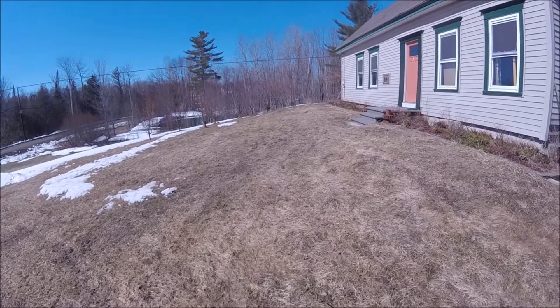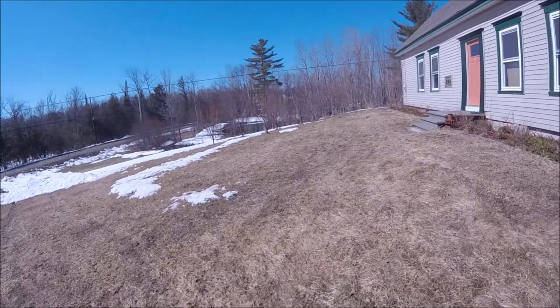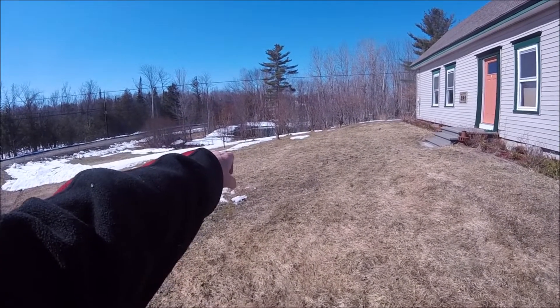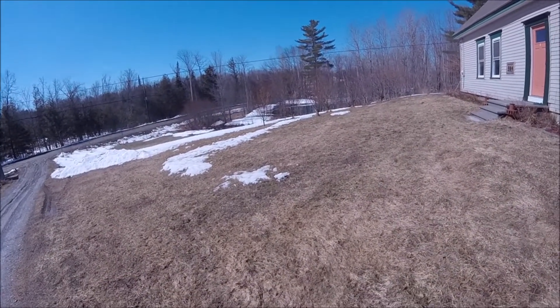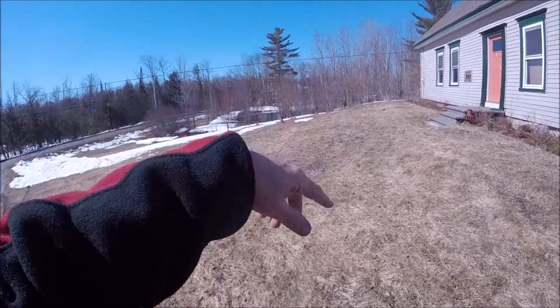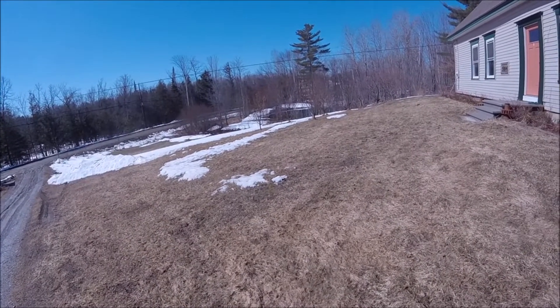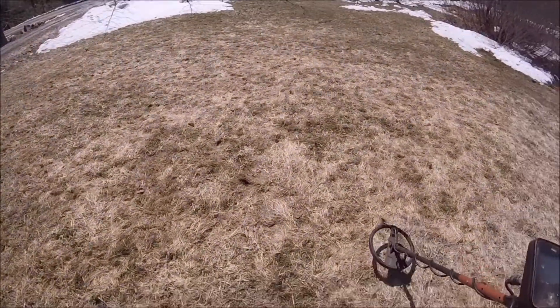Hey folks, this is DF Digger. I'm back up to my neighbor's yard this morning. The snow was right up to about there yesterday afternoon and that's cleared off a lot overnight. I'm gonna work around in this area and see what we can find. If I get anything cool, I'll get back to you.